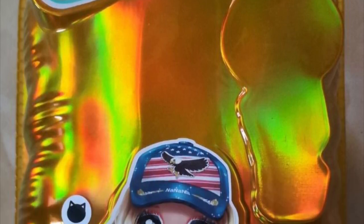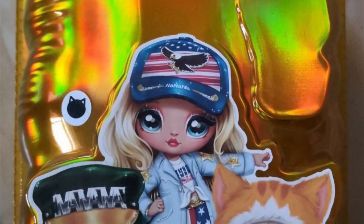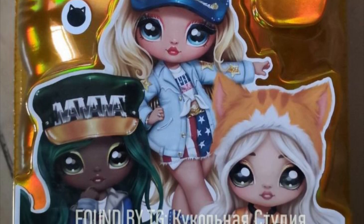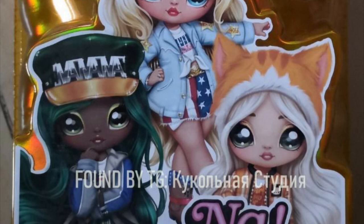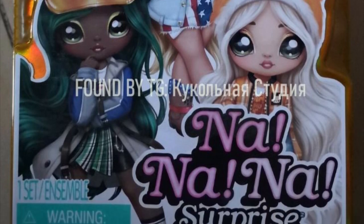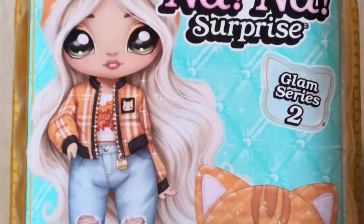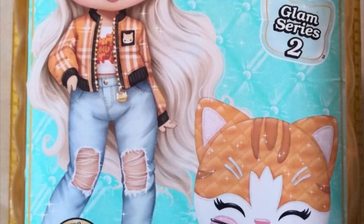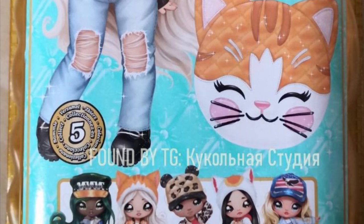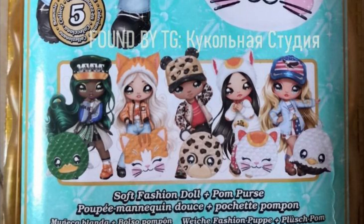I don't know who is making these decisions at MGA corporate — who is in charge of the Nanana Surprise division. I need answers. Why would they release already-out dolls in an old plastic packaging module with a surprise factor that a lot of people don't even care for? It makes no sense logistically, contextually, or by any reasonable measure. This confuses me.